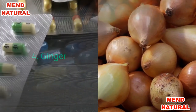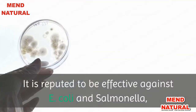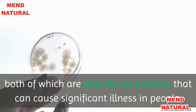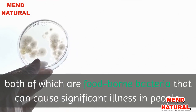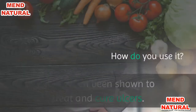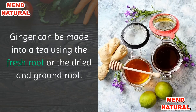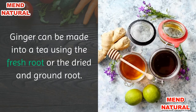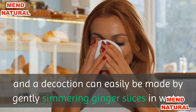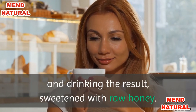4. Ginger. Did you know that ginger can work as an antibiotic? It is reputed to be effective against E. coli and Salmonella, both of which are food-borne bacteria that can cause significant illness in people. It has even been shown to treat and cure ulcers. Ginger can be made into a tea using the fresh root or the dried and ground root. A decoction can easily be made by gently simmering ginger slices in water and drinking the result, sweetened with raw honey.